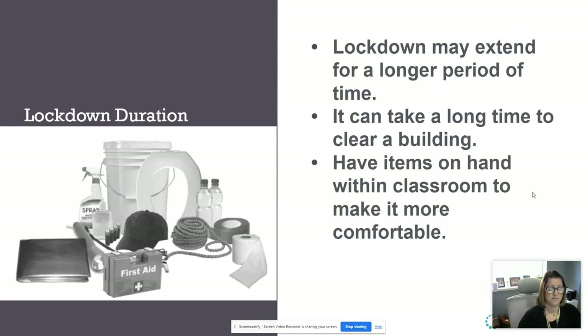In the lockdown, make sure your buckets are in your room. This could be an extended period of time — it could take one hour, two hours, or multiple hours. Make sure you have the things you need on hand to make the classroom more comfortable, and wait for the police — because it is the police who are going to let you out of the classroom, not me, not Dr. Roscoe. It is the police.